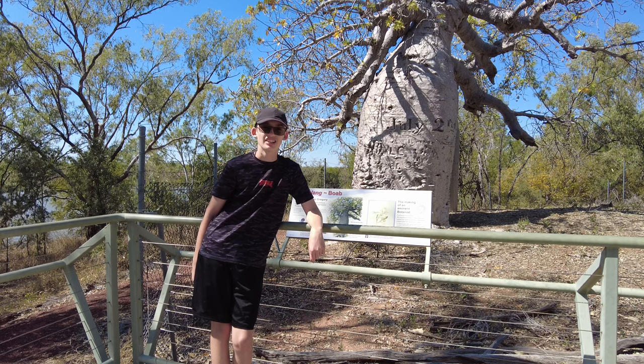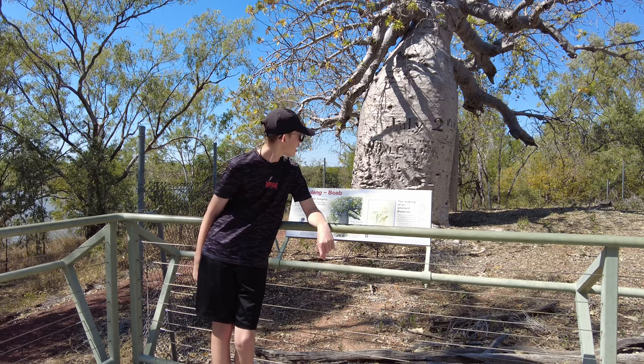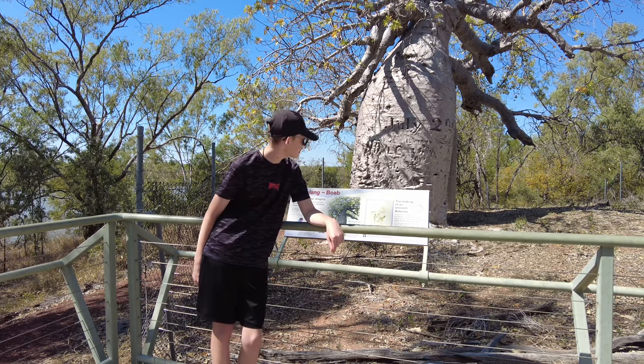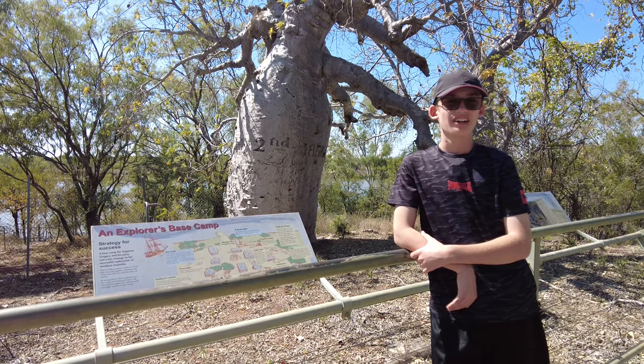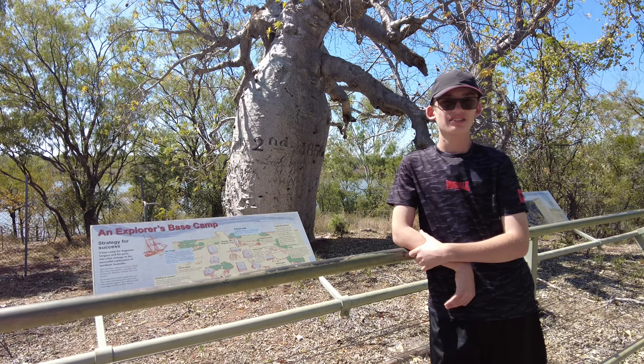We've made it to the tree. Thomas Bain has carved in the arrival and departure dates of the expedition team into the tree. Here you can see a big carving — July 2nd, 1856.